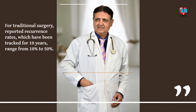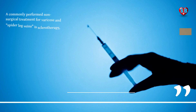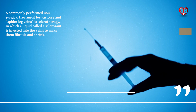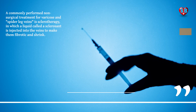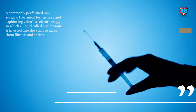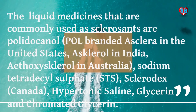For traditional surgery, reported recurrence rates, which have been tracked for 10 years, range from 10% to 50%. A commonly performed non-surgical treatment for varicose and spider leg veins is sclerotherapy, in which a liquid called a scleroscent is injected into the veins to make them fibrotic and shrink.